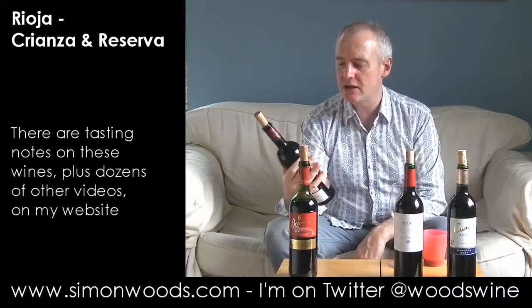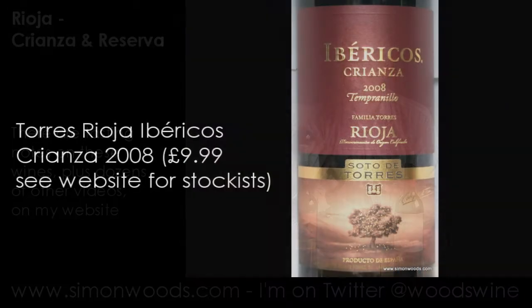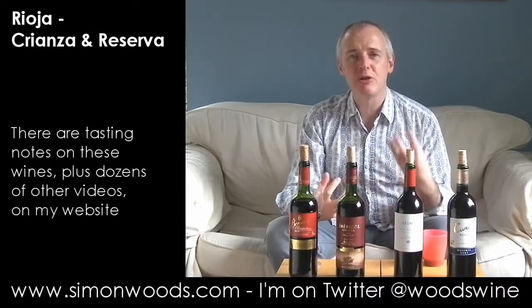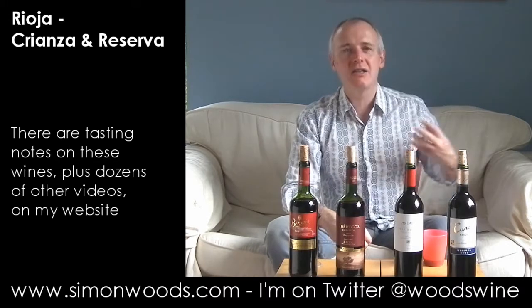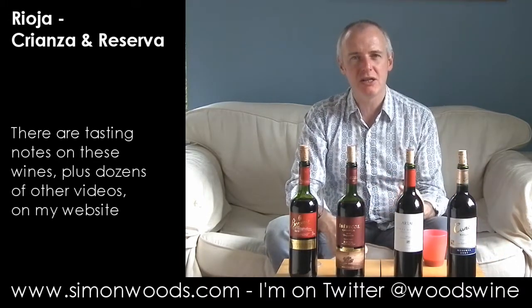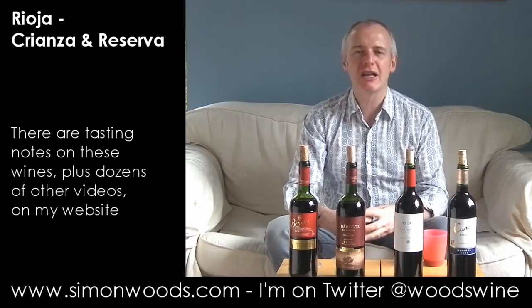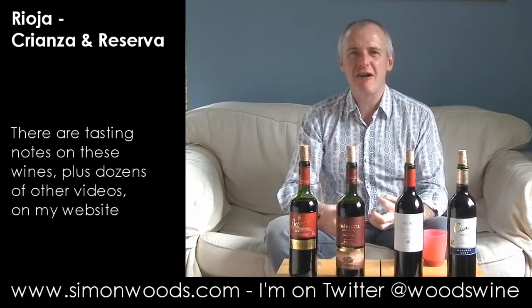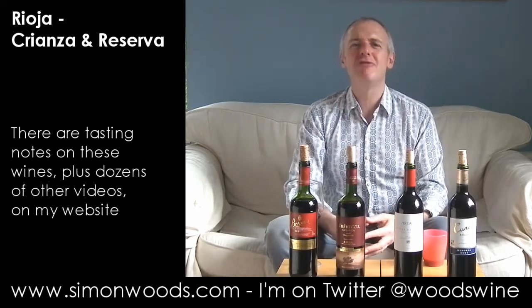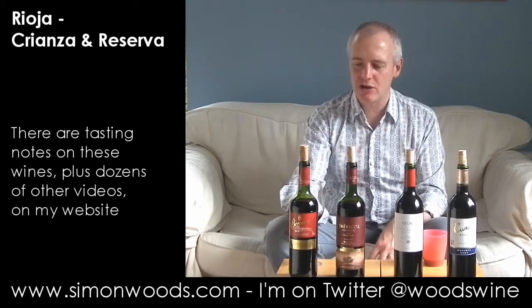Let's see whether we're on greatness with number two: Ibericos Crianza Tempranillo from Torres, same vintage. I'm not sure of the source of the wood, but sticking my nose in there, it feels like a rounder, richer, more confident wine. There's a little bit of softness and smoothness, but also a bit of meatiness. It feels like it's going to be quite energetic and vibrant — rustic in the best sense of the word.